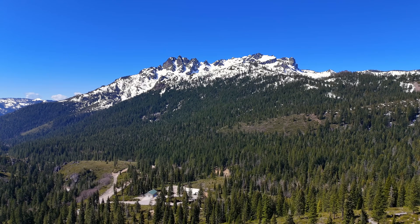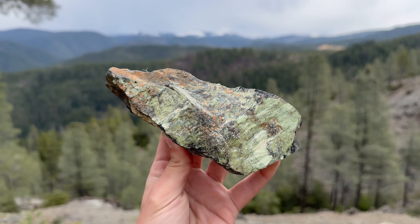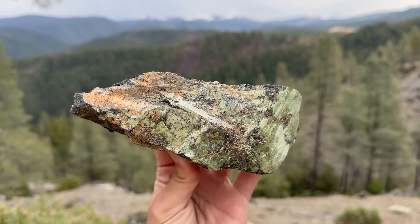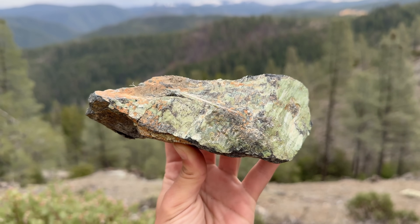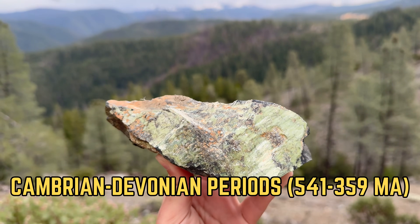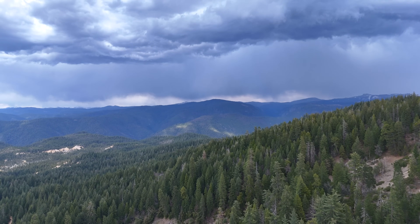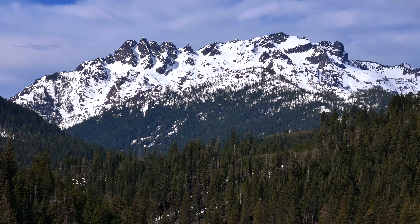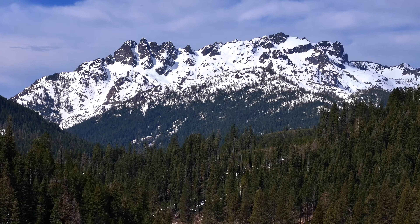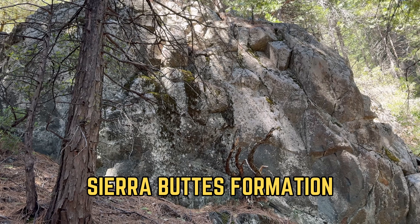The Sierra Buttes are composed of a large group of rocks known as the Northern Sierra Terrain, a suite of metamorphic rocks that originated as both sedimentary and volcanic units in ocean floor and island arc environments during the Paleozoic Era, from the Cambrian through Devonian Periods. Today, they are located on the western slope of the northern reaches of the Sierra Nevada, but during the Paleozoic, this accreted terrain moved south over 1,000 miles to its current location. In the vicinity of the Sierra Buttes, the Northern Sierra Terrain is composed of two main subunits: the Shoofly Complex and the Sierra Buttes Formation.